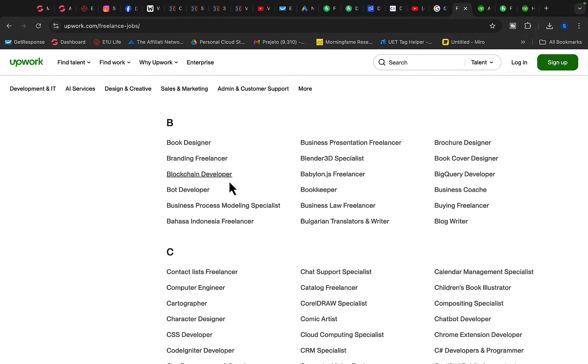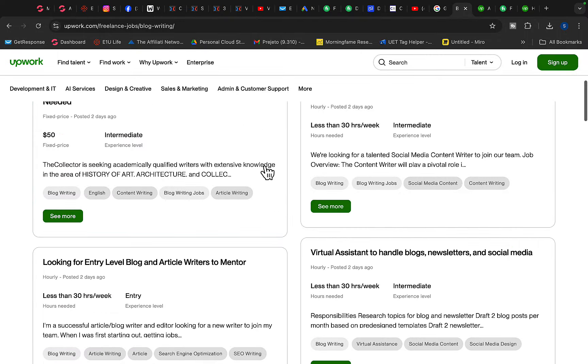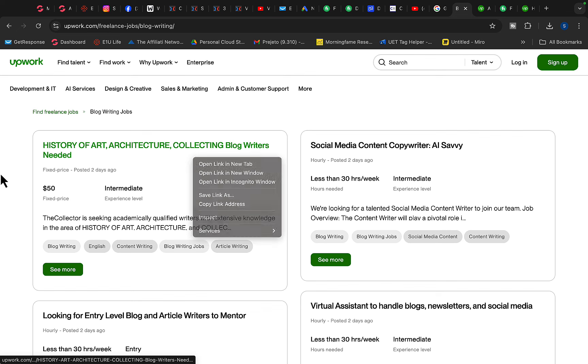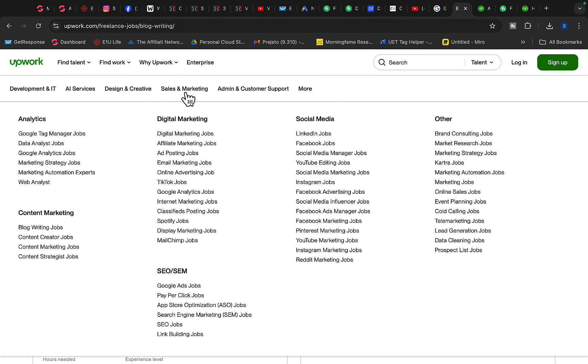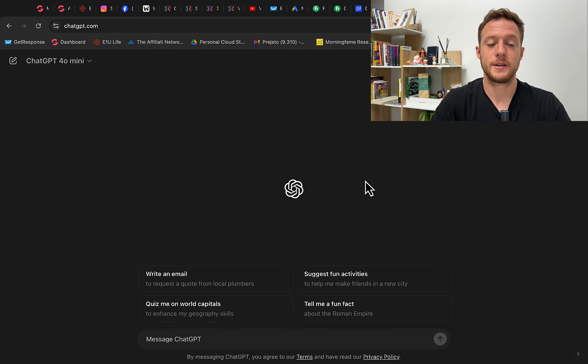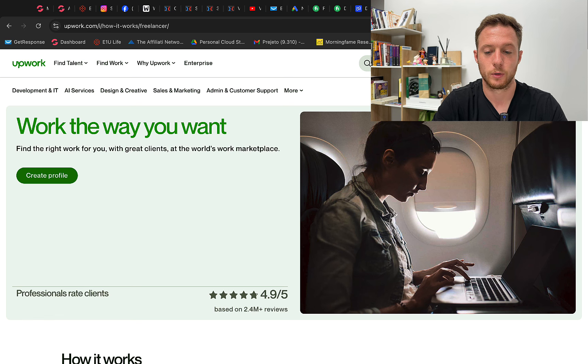Depending on what skills you have, you can click on bookkeeper, business coach, or blog writer. One way to start making money without any skills on Upwork is to use the blog writer opportunity. You also have sales and marketing. What you can do is use ChatGPT — you can literally use ChatGPT to write blog posts or articles for your clients. ChatGPT is very smart and can write even better than a human being, so you can use artificial intelligence to write those articles for clients.